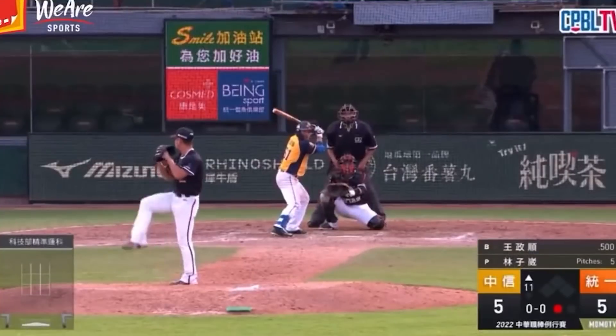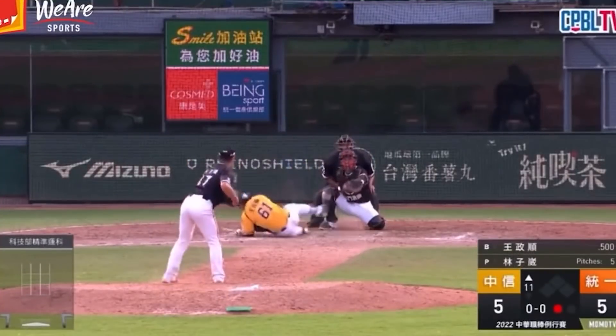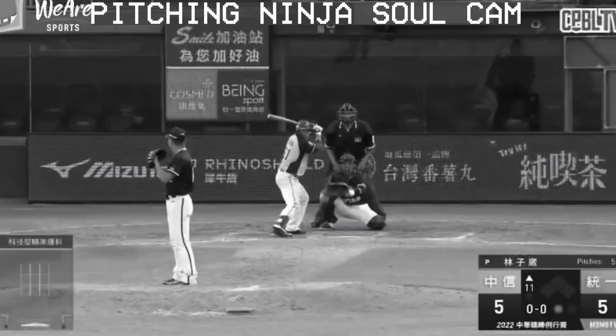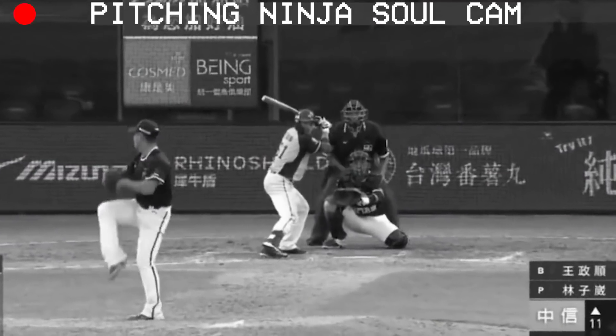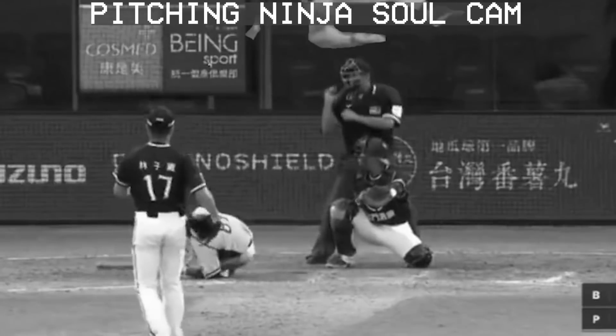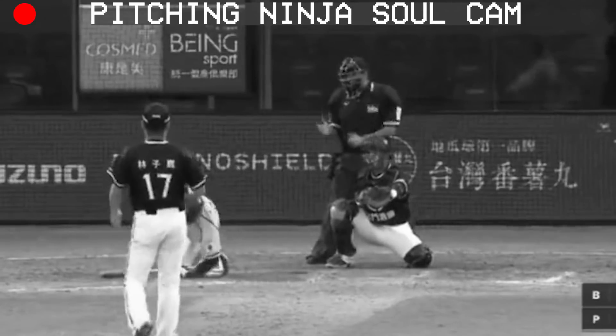But my filthiest pitch of the day comes from Taiwan. Check out this curveball from Lin Tsu Wei — he killed a man. And here's the view from Pitching Ninja's soul cam. You can see the moment the hitter's soul leaves his body. That will put you on the Infinity Day IL.